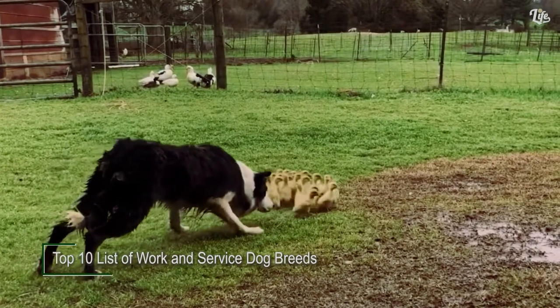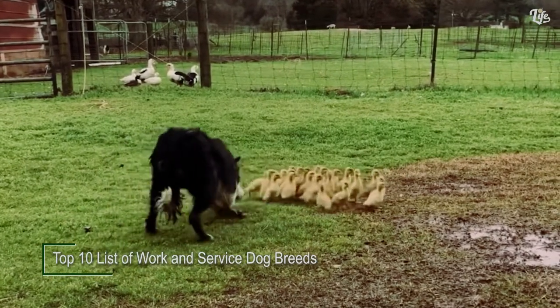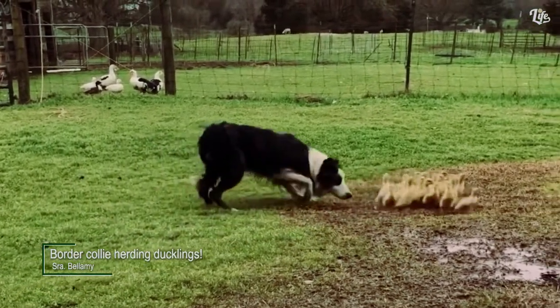Welcome to Lifesense. Today we've prepared a top 10 list of service dogs that will help you with your daily tasks. Let's begin the countdown.